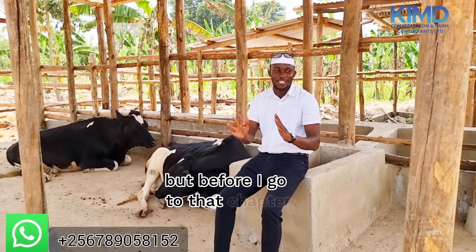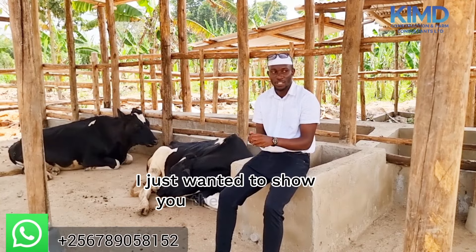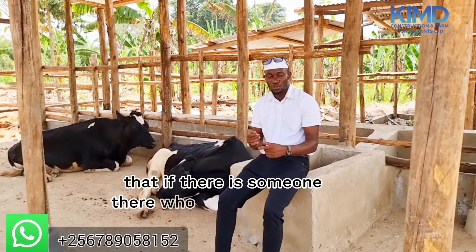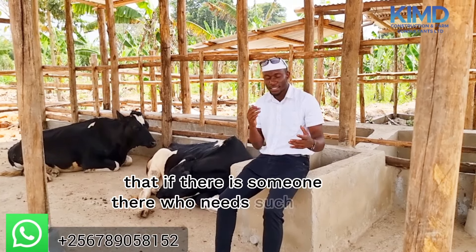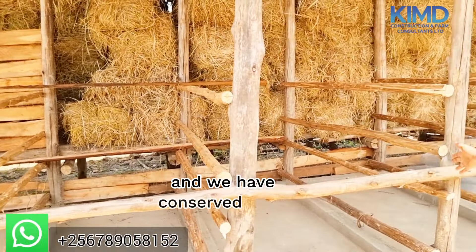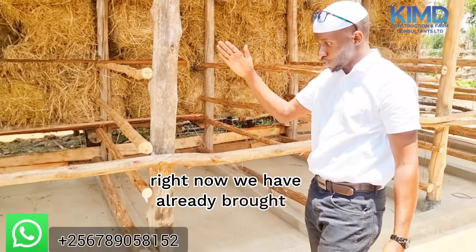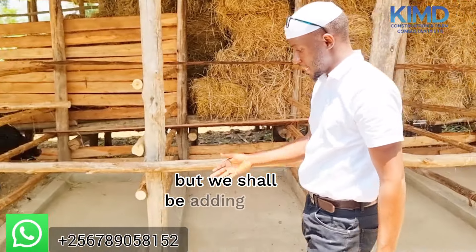Before I go to that chapter, I just wanted to show you the structure and tell you that if there is someone who needs such work, we are always there to help. This is a structure — you can come with me. As I will be showing you, this is where they sleep. We have conserved this for those animals that are going to come. Right now we have already brought three, but we shall be adding more.